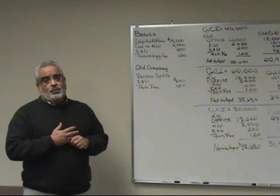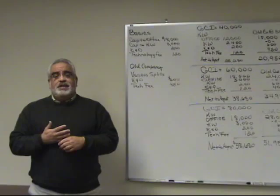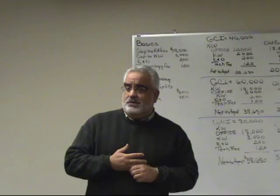Hi, this is Mike Zinicola from Keller Williams in Westlake, Ohio, and we're here today to talk about the numbers, the commissions, the actual amount of money you take home when you're with Keller Williams as opposed to some of the older companies you might have been with.